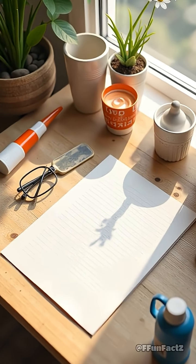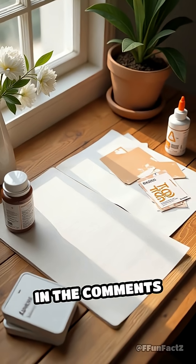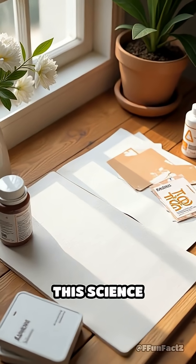Think you could invent a glue better than a spider's? Drop your wildest sticky ideas in the comments and tag a friend who needs to see this science sorcery.